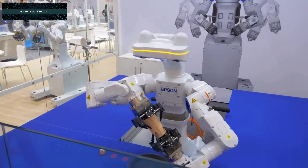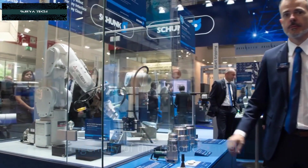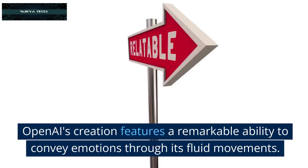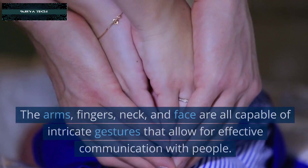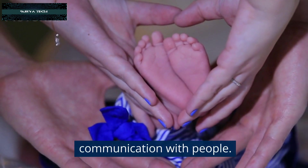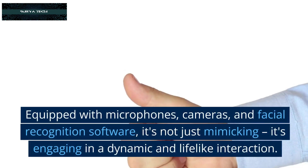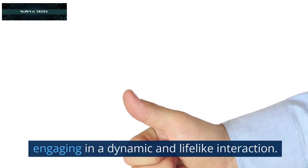Mastering Human-like Expressions: Let's take a closer look at the incredible motorized ingenuity of this robotic marvel. OpenEye's creation features a remarkable ability to convey emotions through its fluid movements. The arms, fingers, neck, and face are all capable of intricate gestures that allow for effective communication with people. Equipped with microphones, cameras, and facial recognition software, it's not just mimicking — it's engaging in a dynamic and lifelike interaction.